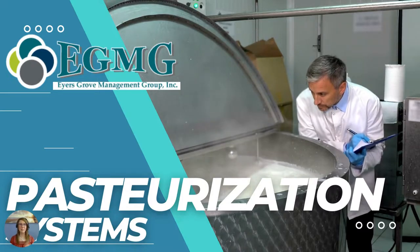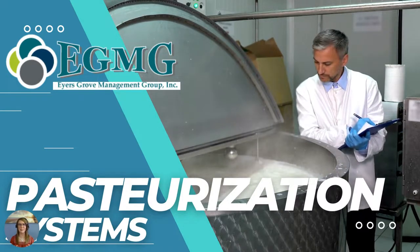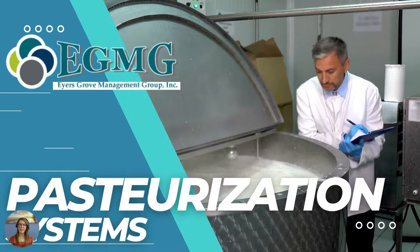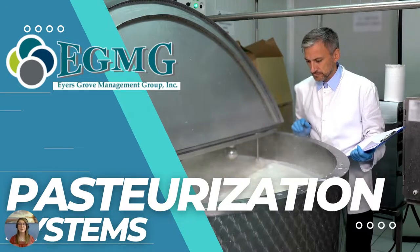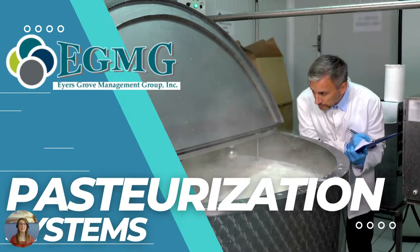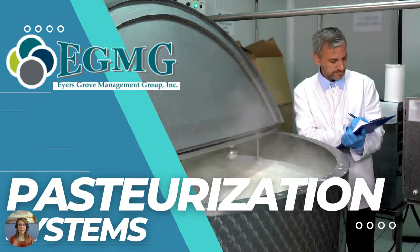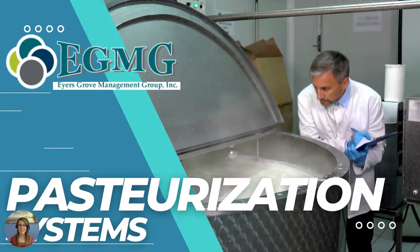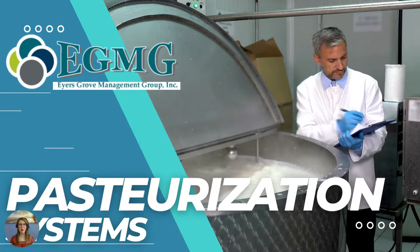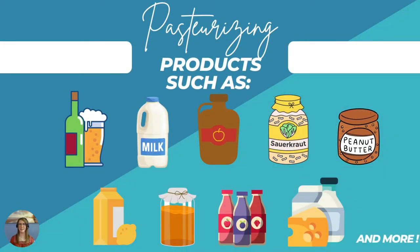In recent years, pasteurization has become the go-to for extending the shelf life of beverages and products by slowing the growth of those microbes while not entirely killing them off. The daily volume of pasteurized beverages or products is going to determine whether HTST pasteurization or VAT pasteurization is going to be the best method for you and your manufacturing facility. So let's talk about some products that you might want to think about pasteurizing.